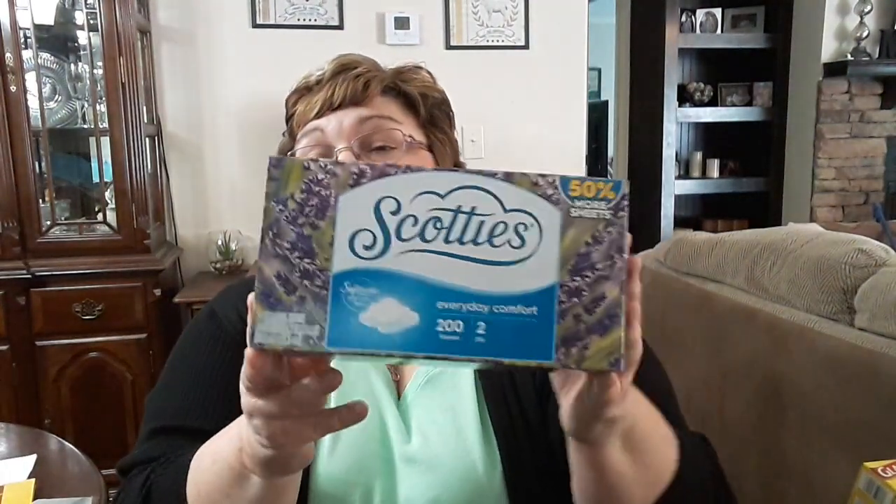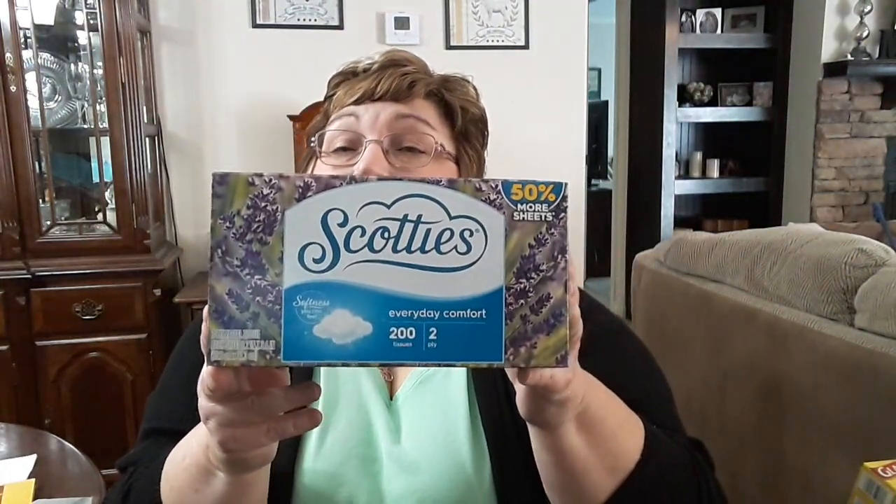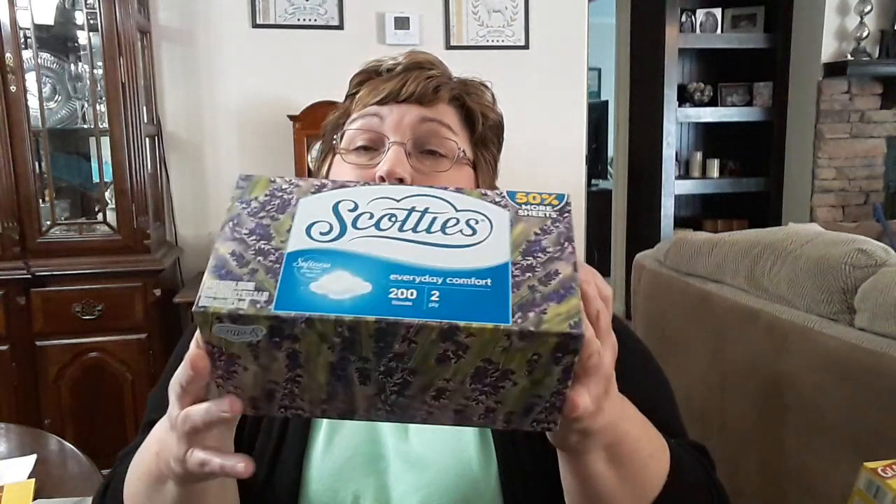I got the Scotty tissues. To me, these are comparable to Kleenex brand, and there was 50% more in the box — 200 tissues. I thought that was a great buy.